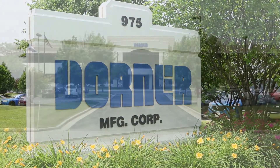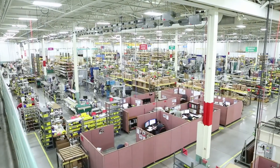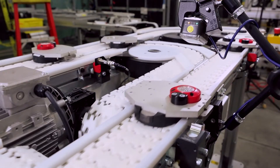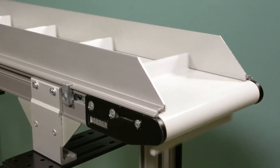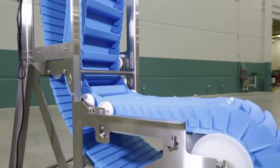Today, Dorner Manufacturing operates from our 165,000 square foot facility in Heartland, Wisconsin. We are committed to building upon the success of the last 50 years by continuing to provide innovative and flexible conveyor solutions that improve the efficiency and productivity of our customers. To further that goal, we've recently enhanced and expanded the 2200 series, the 3200 series, the SmartFlex, and the AquaProof line of conveyors.